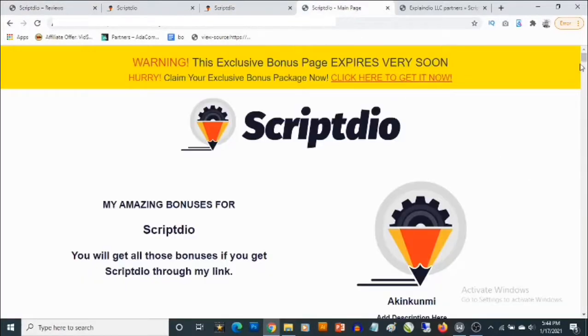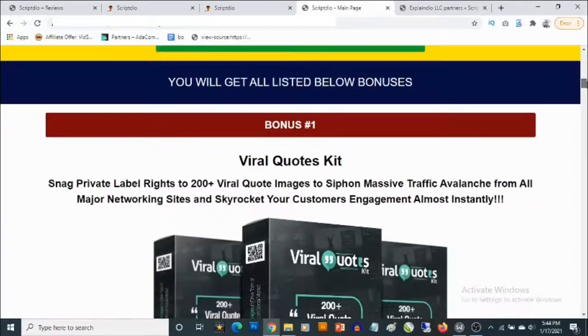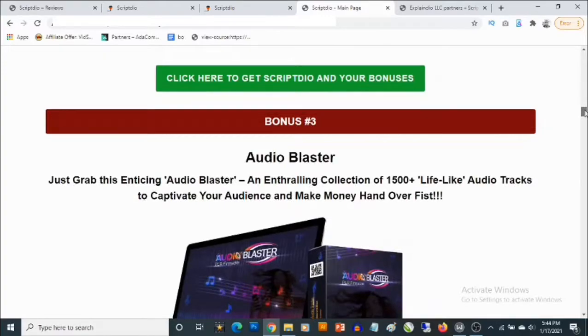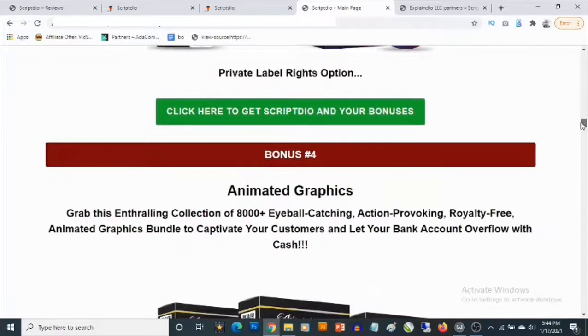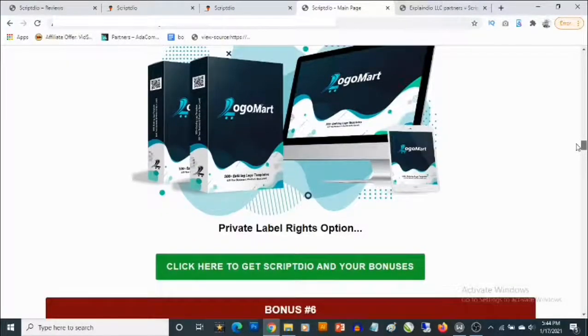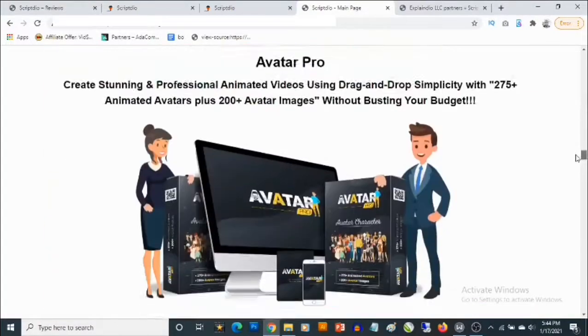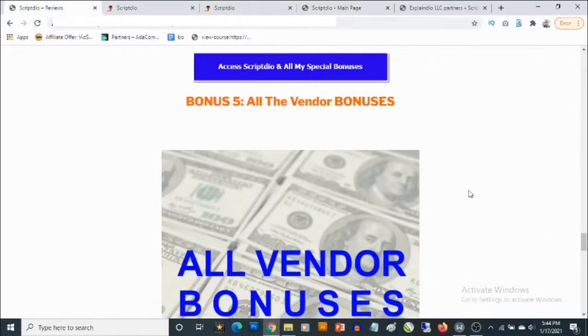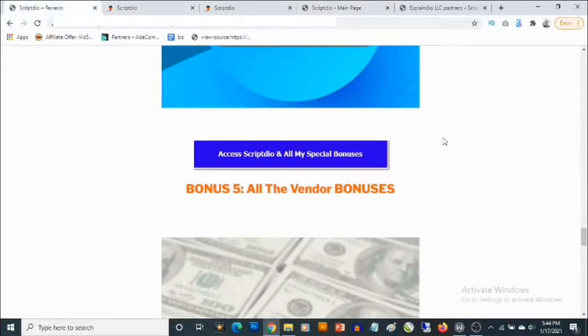Bonus number five gives you access to all the vendor bonuses as well. There's a ton of bonuses you're going to get from the vendor — you'll be getting Viral Quotes Kit, Logo Bees, Audio Blaster, animated graphics, and so on. There are a ton of them that you're going to be getting from the vendor.